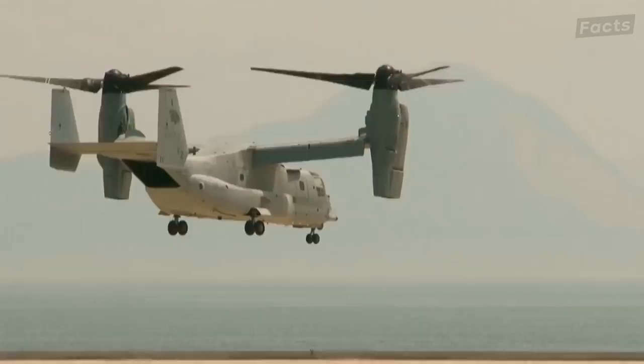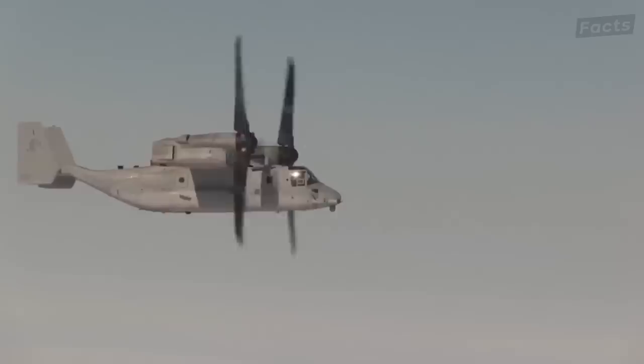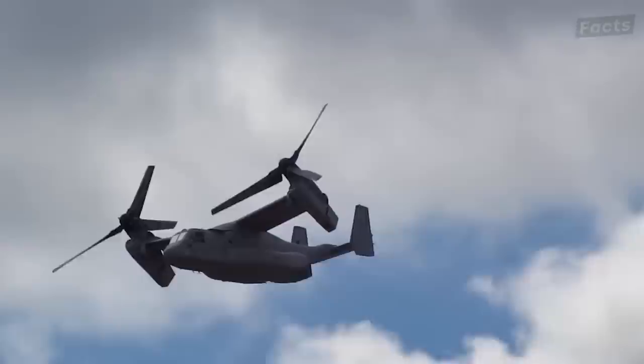The Bell Boeing V-22 Osprey is one of the most iconic tilt-rotor military helicopters in the world. Due to its hybrid design, which combines the features of a helicopter and a turboprop airplane, the helicopter can take off and land vertically. Once airborne, its two wingtip nacelles, each carrying an engine and a rotor, pivot 90 degrees to reach high-speed, fuel-efficient, horizontal flight.